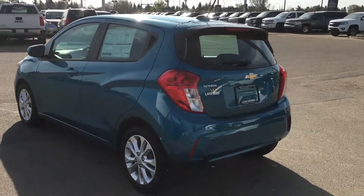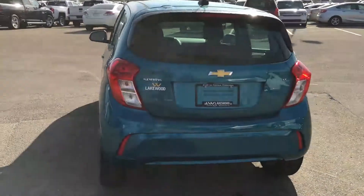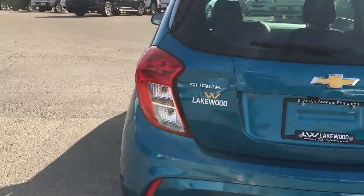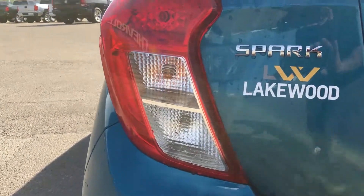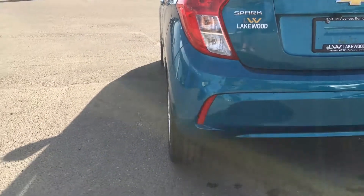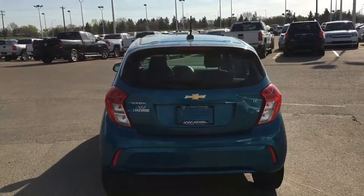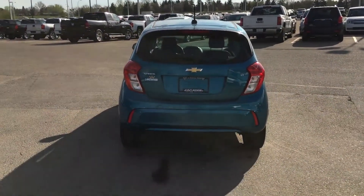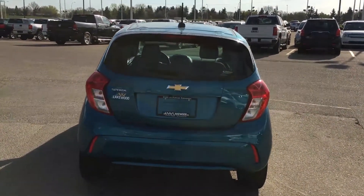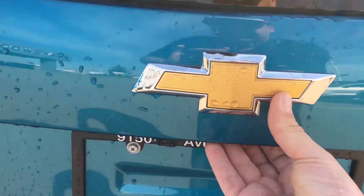This is a sporty hatchback with the spoiler up there as well as these fun wraparound tail lamps. They are their own kind, so they are very distinguishable and go great with that bottom reflector. This vehicle does have a backup camera, so there are sensors in the back for that. You've got a yellow bowtie and underneath that is the handle for that hatch.